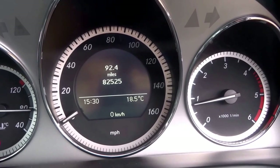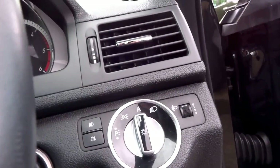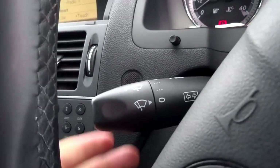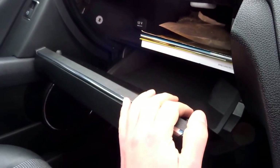82,525 miles on the clock. There's a multi-function leather steering wheel, auto headlights, and all your wiper controls on the stalk. You've got the glove box with all the original documents for the car, air conditioning controls, auxiliary input, and electric folding mirrors as well. Lovely, lovely car.